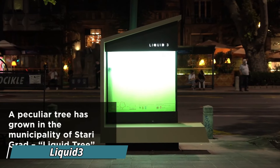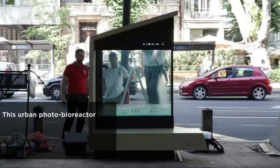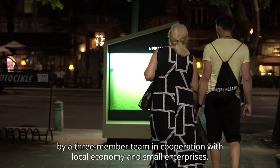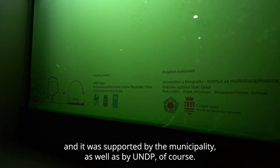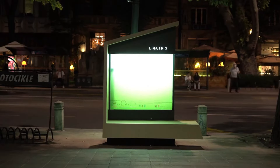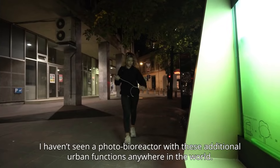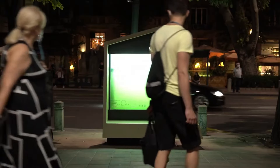Liquid 3 is an innovative urban solution designed to combat air pollution by using microalgae to absorb CO2 and release oxygen, similar to how trees function. This system is ideal for cities where planting trees may not be feasible due to space constraints. Liquid 3 works by housing microalgae in water-filled panels that act like liquid trees, capturing CO2 from the air and converting it into oxygen. A single Liquid 3 unit can replace the air-purifying capacity of two fully grown trees, making it highly effective in crowded urban areas. Additionally, it helps cool the environment by reducing heat and improving air quality. With its sustainable design and low-maintenance requirements, Liquid 3 offers a practical, eco-friendly solution for cities.